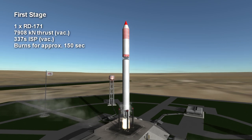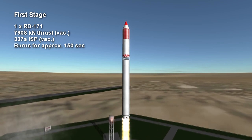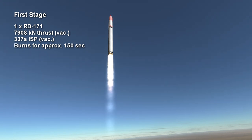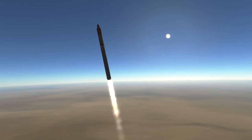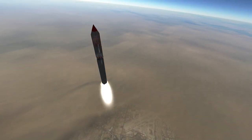The RD-171 is the most powerful liquid fuel engine in the world thanks to its four chambers, while the Saturn V's F1 remains the most powerful single chamber liquid fuel engine in the world. The RD-171 provides 7,908 kN of vacuum thrust, while the F1 had around 7,770 kN.